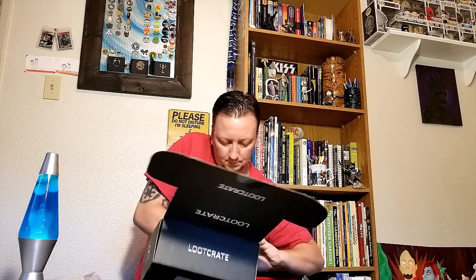Let me do the box fold for a second. There we go — that was kind of complicated, one of the more complicated ones, but it looks pretty sweet though. Got a little gauntlet on it.